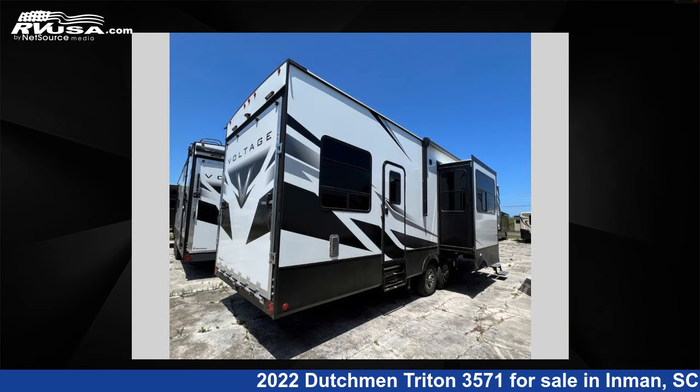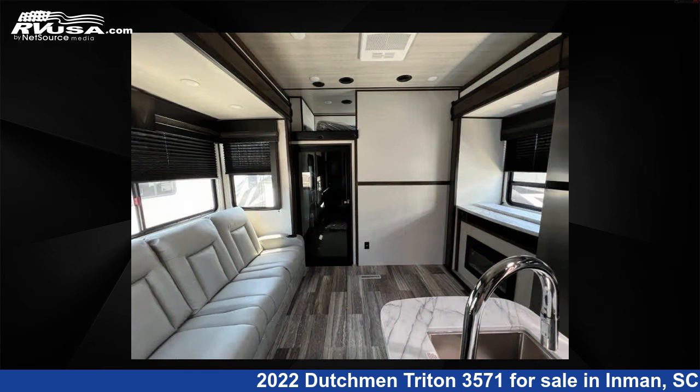The floor plan layout of this toy hauler features a bath-and-a-half, front bedroom, loft, and two entry and exit doors.